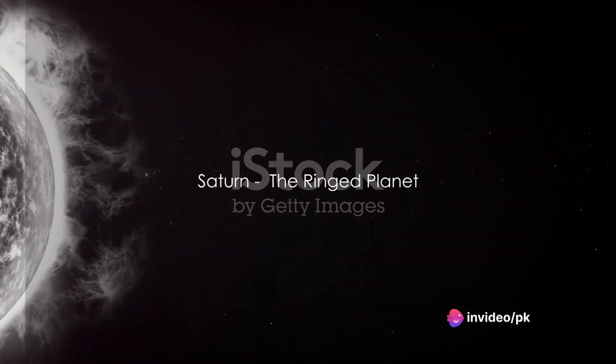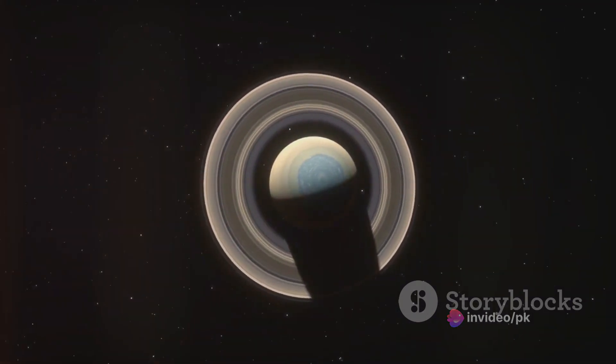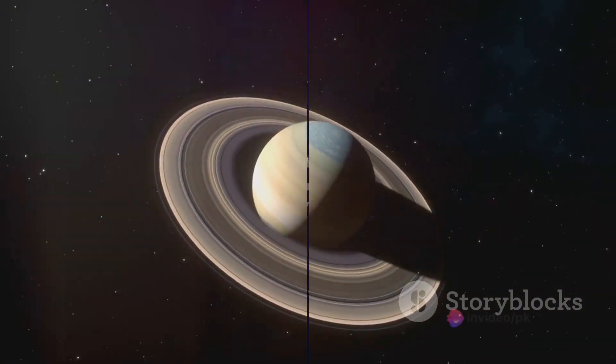Next up, Saturn, the ring beauty of our solar system. Those rings you see are made of ice and rock. Saturn is also the only planet that's less dense than water. If we could find a bathtub big enough, it would float!